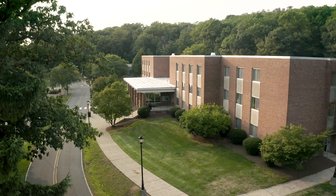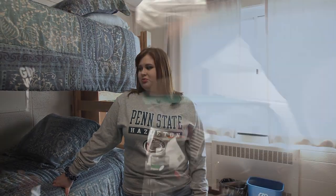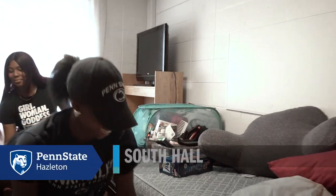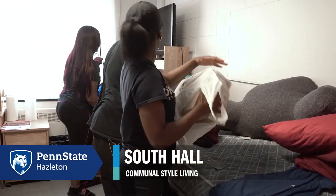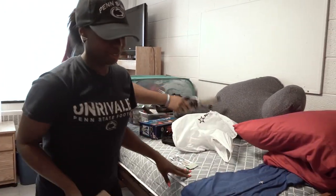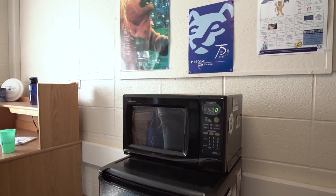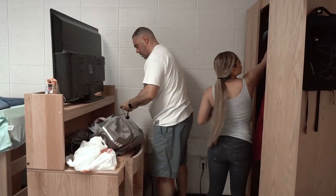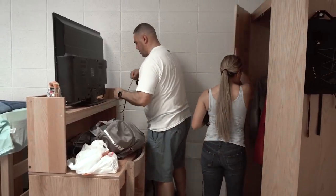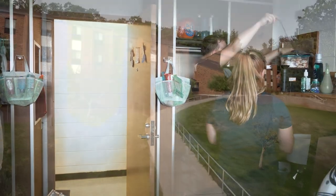All the rooms in South Hall come bunked. You can unbunk the beds as you'd like, you just have to keep the pins—otherwise if you lose them you have to pay for them. You can move the furniture around however you'd like, you just can't move anything out of the room. The room comes with two beds, two desks, two drawers, and two closets, as well as a micro fridge, so you don't have to worry about bringing anything from home. You can decorate the room however you'd like, you just can't put any holes in the walls. You can bring in a television, video game consoles, and Wi-Fi is also available in the dorms.